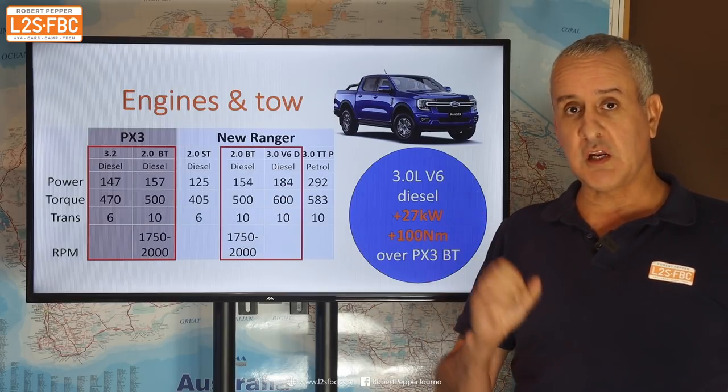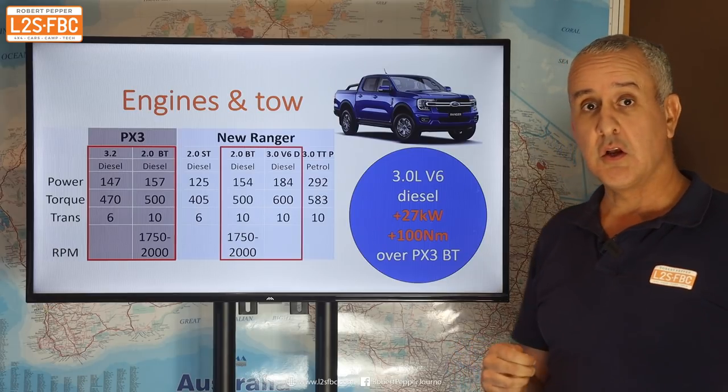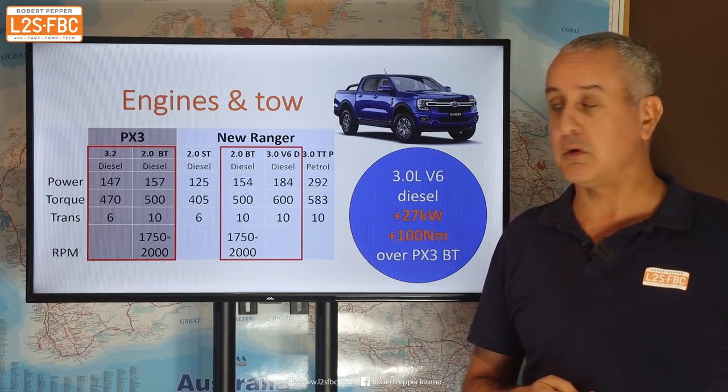The 3 litre, which is not available across the range of course, brings 27 extra kilowatts and 100 extra newton metres of torque — and that will be a noticeable power difference.